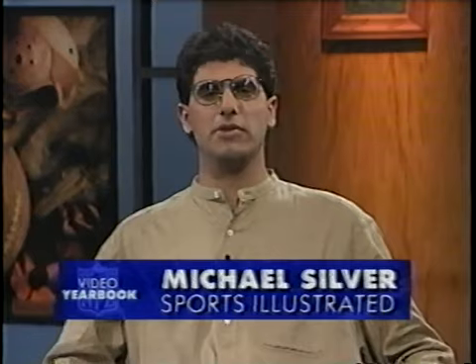Hi, I'm Peter King of Sports Illustrated. Along with my colleague Michael Silver, it's my pleasure to introduce the 1995 Detroit Lions video yearbook. In this Sports Illustrated special presentation, we're going to give you an exclusive look at Detroit Lions football — past, present, and future — starting with a review of the 1994 Lions season, a highlight package we call 'The Team That Never Quit.'